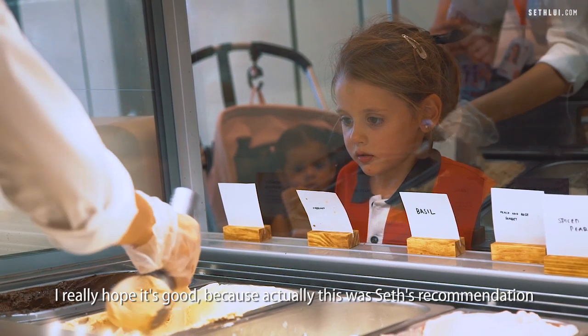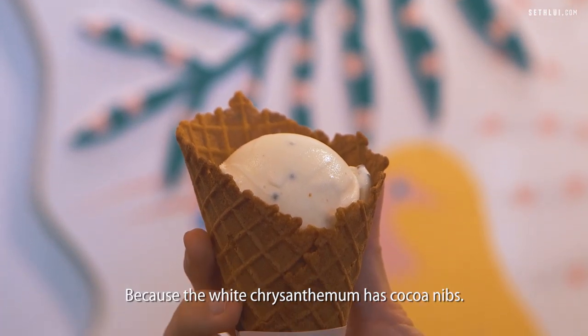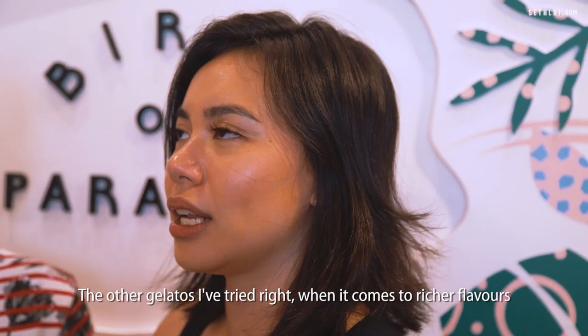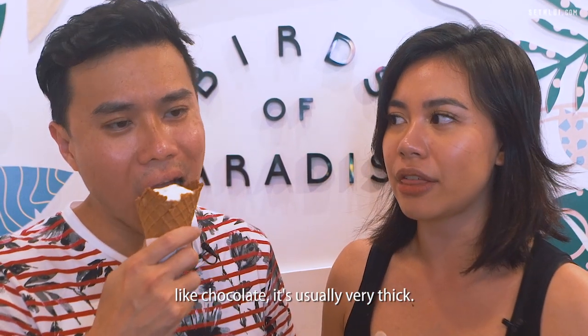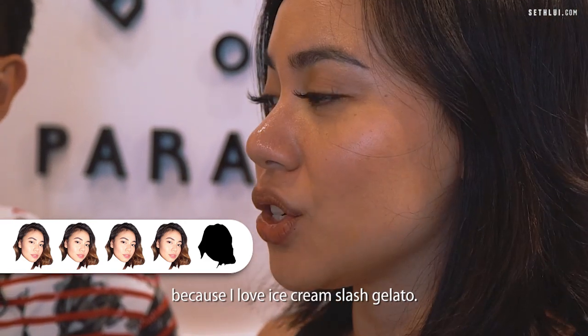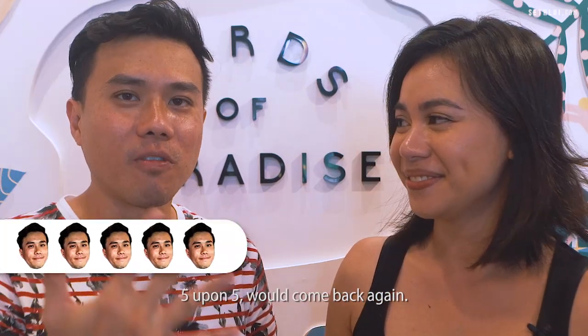I really hope it's good because this was Seth's recommendation. The white chrysanthemum is not bad — I like it. Because it has cocoa nibs, it adds a bit more texture and dimension to the ice cream. It's very rich but it doesn't feel gelat for some reason. The other gelatos I've tried — when it comes to richer flavors like chocolate, it's usually very thick. But you don't get sick of eating this; you can just finish the entire scoop. Highly recommend. I would give this place a 4 out of 5 because I love ice cream and gelato. This is a 100% hit for me — five out of five. We'll come back again.